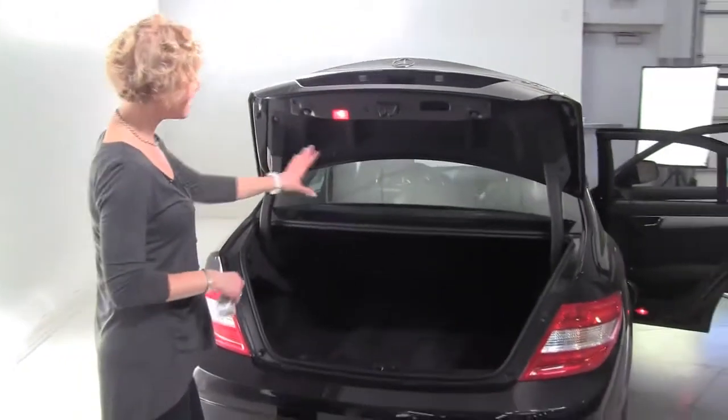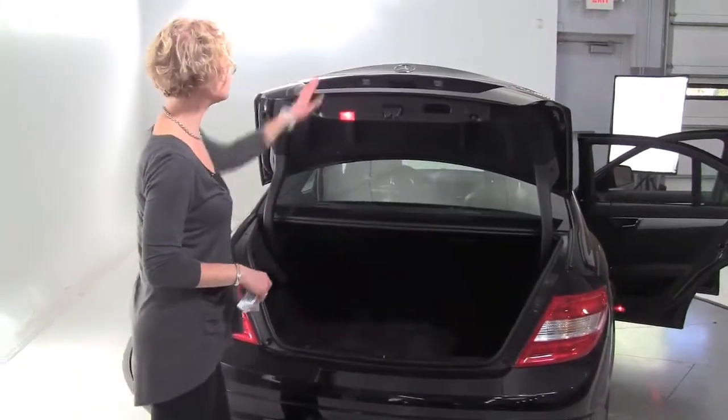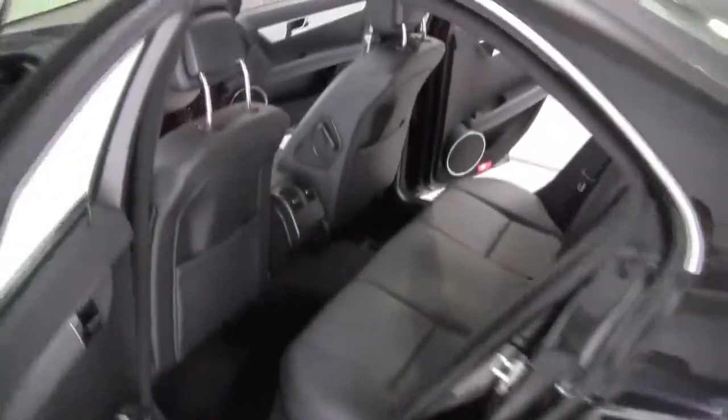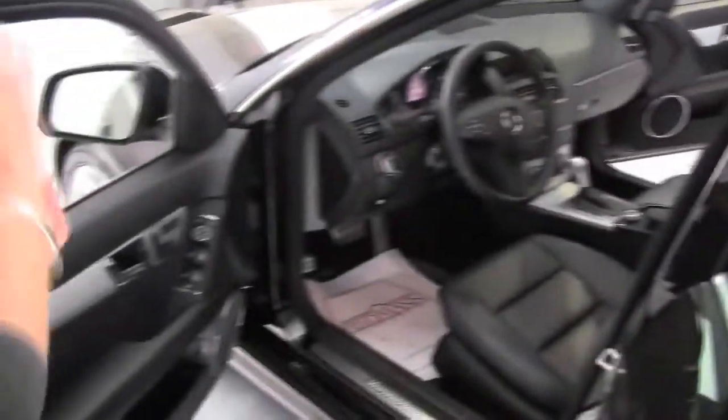Cool set of carpeted floor mats, nice amount of trunk space even for a compact sedan. The paint's in good condition. Nice head and leg room. It smells great — no funky smells in terms of food or smoke, anything like that. Let's get in. Visibility is awesome. We'll start it up.